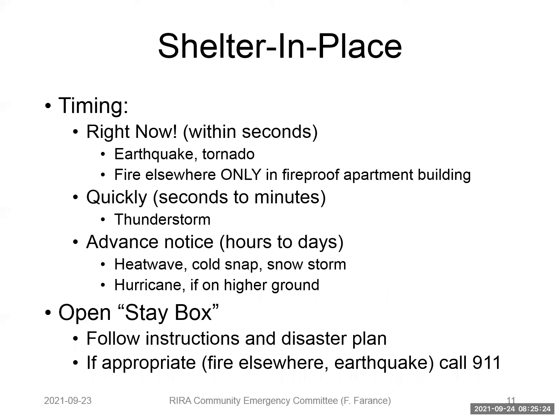Shelter in place is the other kind of reaction to an emergency, with the same types of timing but our reactions are now shelter in place. Within seconds: a good example would be an earthquake or a tornado. With an earthquake, you get under a sturdy table, hold on, and cover your head. Tornadoes happen regularly in New York — typically when there are severe thunderstorms, hurricanes, or nor'easters — more than we think. Not like Oklahoma's Tornado Alley, but New York does get tornadoes, and they can be just as devastating.